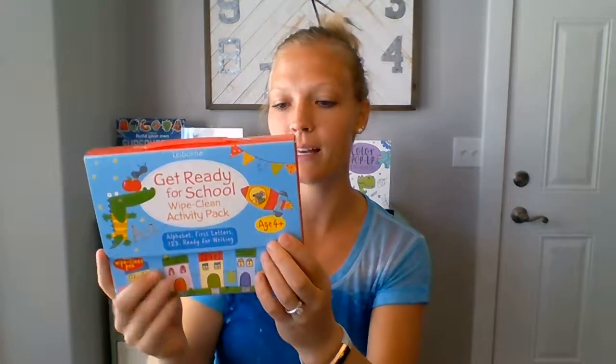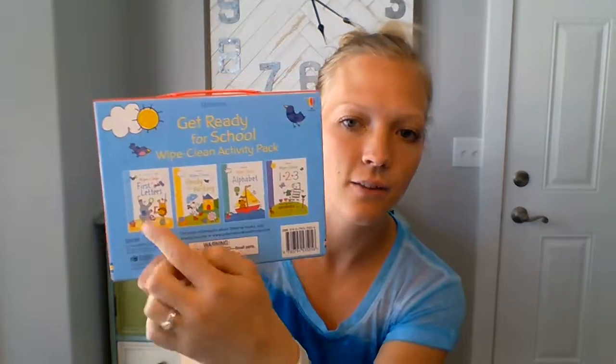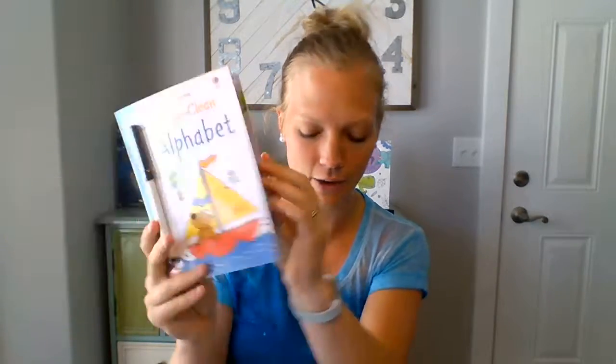Here are some of our awesome activity books. We have activity packs — this one's the Get Ready for School Wipe Clean Pack, for ages four plus. It comes with four miniature wipe clean books. We have a dinosaur activity pack too, and here's the size for comparison. It comes with a marker and nice little wipe clean card books.